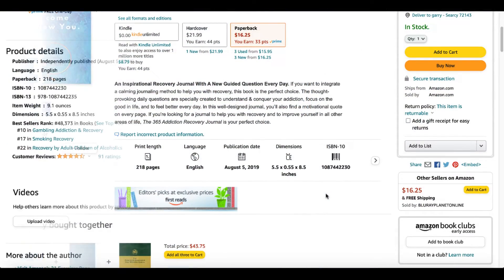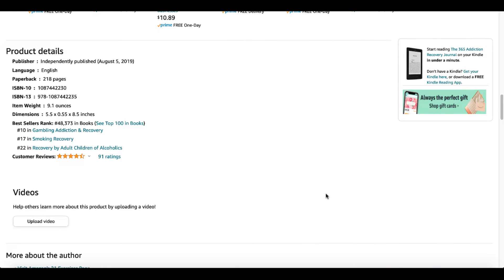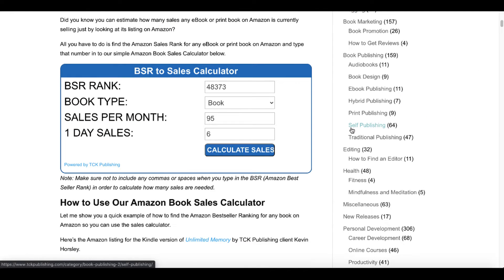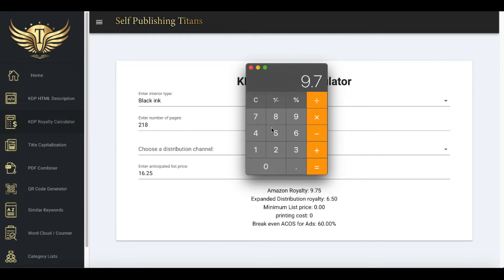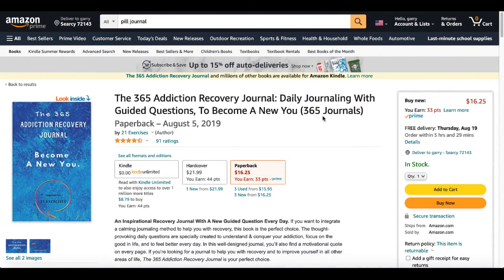This journal comes in at 218 pages, and it was independently published in 2019. It currently has a BSR of 48,373. The TCK Publishing BSR to Sales Calculator puts that at 95 sales per month. The Self-Publishing Titans KDP Royalty Calculator, with black ink interior and 218 pages at a list price of $16.25, puts the Amazon royalty at $9.75 — times 95 books sold every month equals $926.25 per month for this one journal.